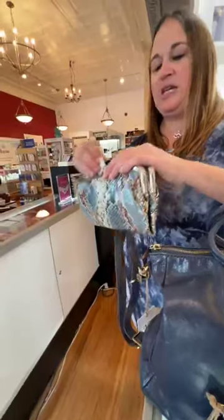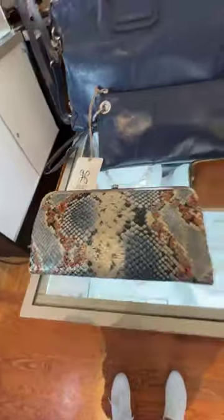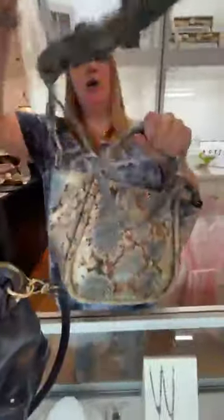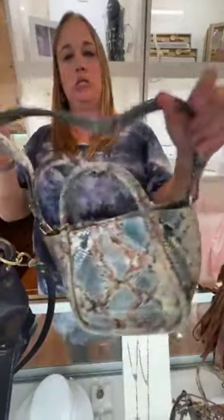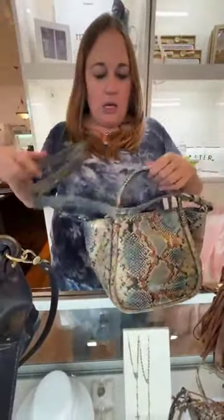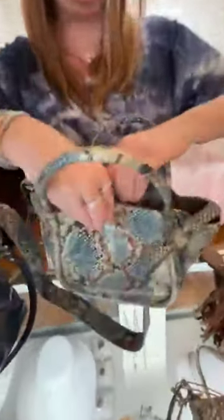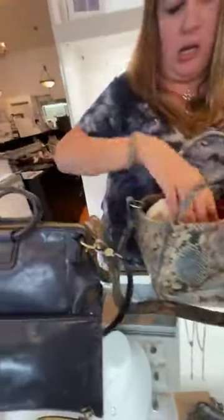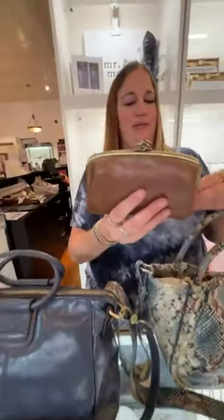We also have the Margo Satchel in that same Blue Tempest. It has cute handles and a detachable, slightly adjustable shoulder strap. This is $278. It has a nice strong magnetic closure and tons of room on the inside.